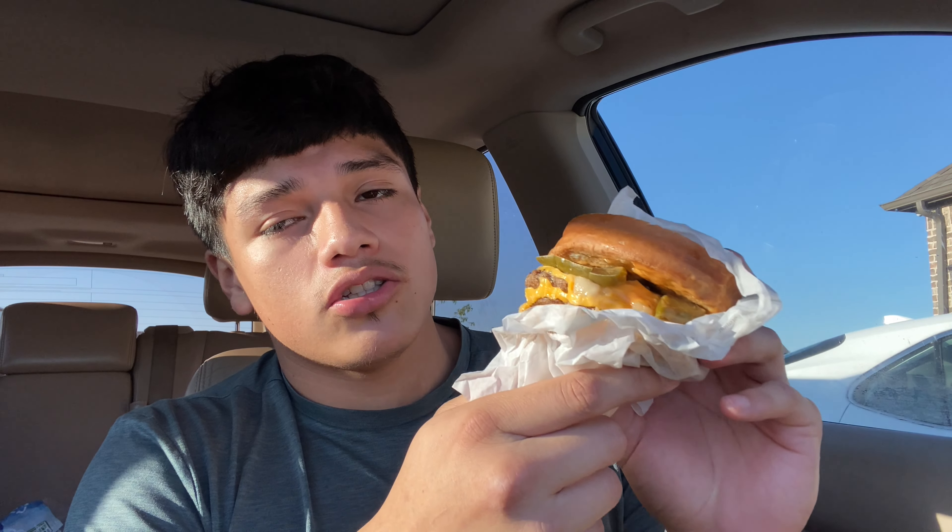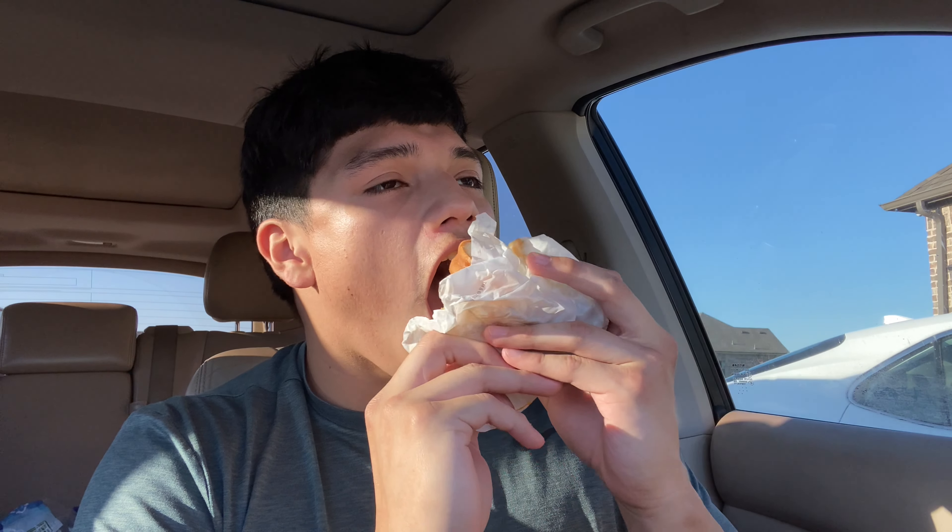I'm gonna try it in three... two... one. Spicy!